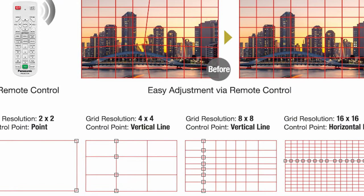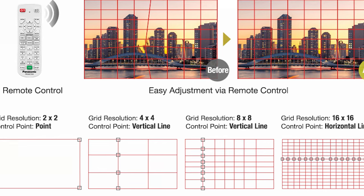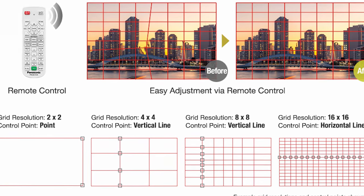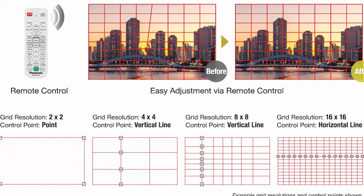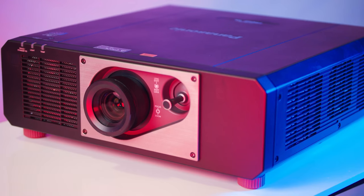Speaking of art installations, this projector also packs some great features perfect for unconventional setups. The free grid keystoning allows technicians to individually adjust warp points on the image, perfect for curved setups or projection mapping. It also features Panasonic's System Daylight View technology, which adapts the image brightness to the ambient light levels of its surroundings, allowing projection mappings to look uniform no matter the time of day. And it's able to run all day, thanks to its high-efficiency liquid cooling and multiple LED modules.